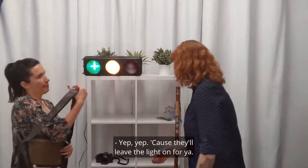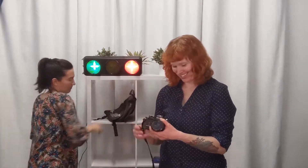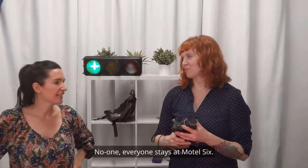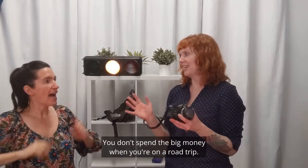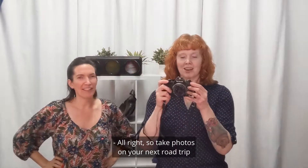They'll leave the light on for you — everyone stays in Motel Six. You don't spend the big money when you're on a road trip. That's controversial, but okay, we went there.